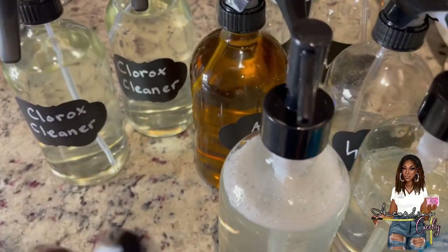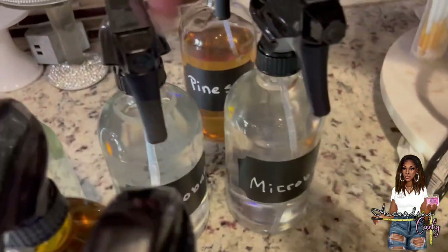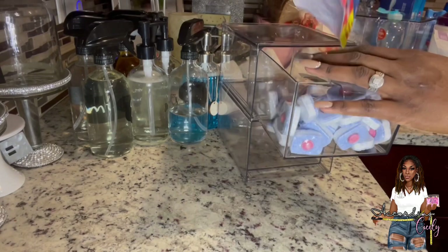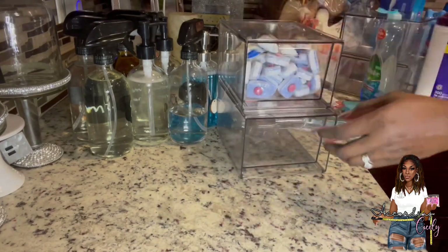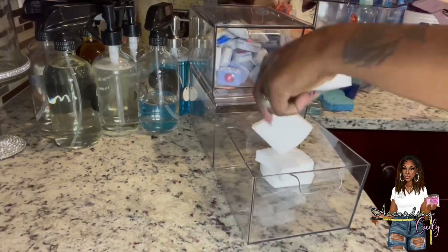Here are all my cleaners: the almond cleaner, water, two Micro Bans, two pine salts, and two Clorox cleaners. Now I'm going to fill up the drawers. I put my Cascade tablets in the top drawer, and in the bottom I'm taking the time to cut the wall cleaning sponges in half.